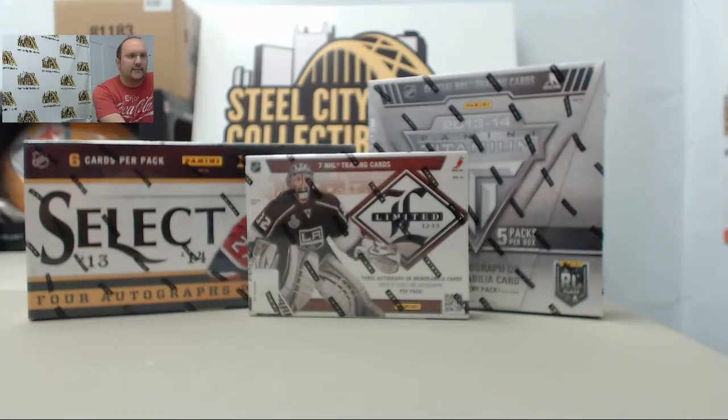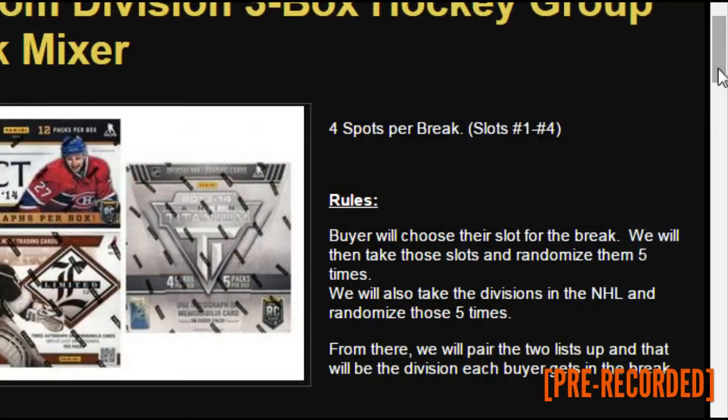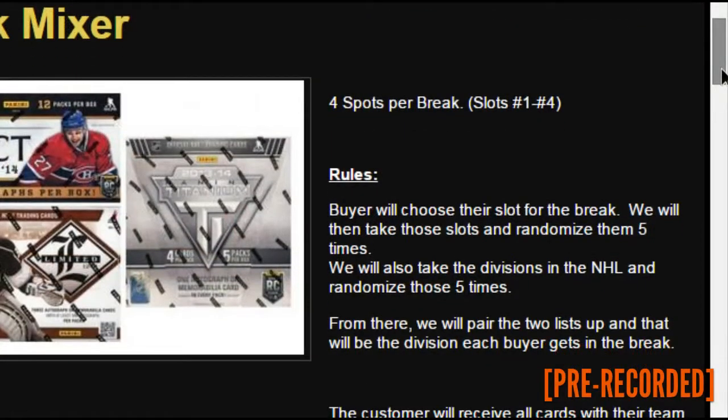This is a random division mixer. Each card will be allocated to each of the four divisions in the NHL. The buyer will choose their slot, then we will randomize the slots five times and randomize the divisions five times. The two lists will then get paired up and each buyer will get the cards going to that division.